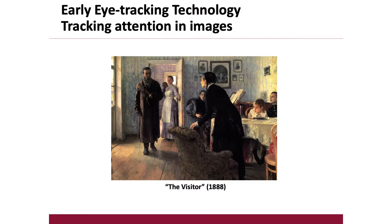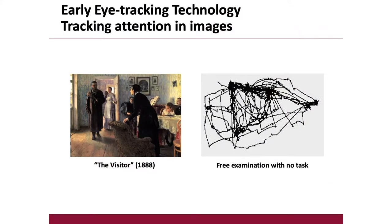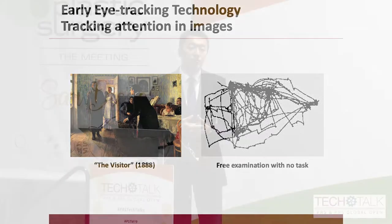In his original work, one of the studies he did was having viewers look at a painting called The Visitor, performing several different gaze tasks. His first task was just free association — nothing specific. On the left is the picture, and on the right is the actual gaze path of people as they were looking at it. What you can see is that there are a few areas of high concentration, particularly around the faces of people. Even without any prompting, people tend to look towards faces in a picture.